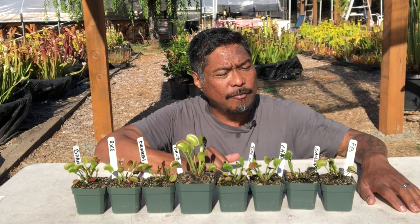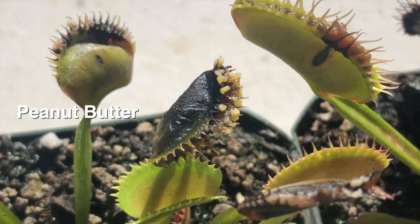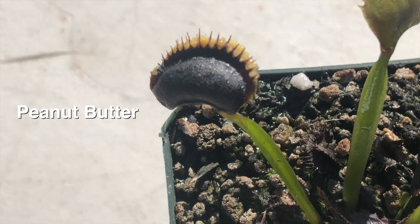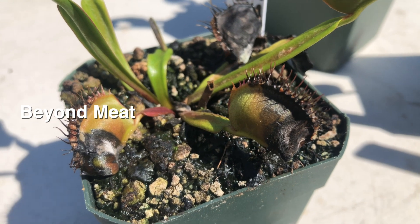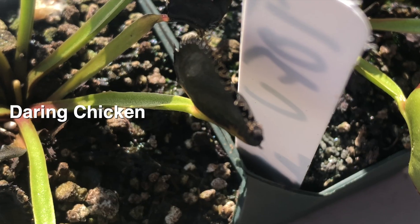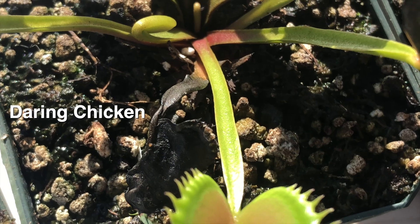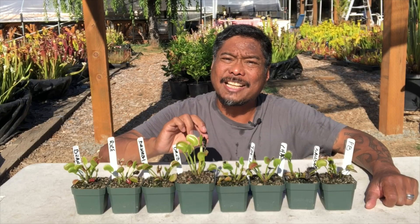The other plants have lots of blackened traps — the peanut butter, Beyond Meat sausage, plant chicken, and even the tofu had some blackened traps. That's a very important clue. When traps turn black, they're essentially dead. The plant is still alive, but the trap itself is dead. Why does that happen? Typically it's because the food item is too nutritionally dense.